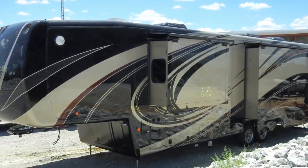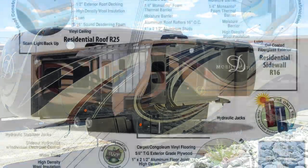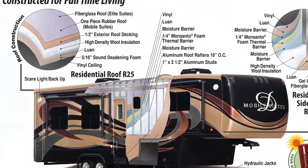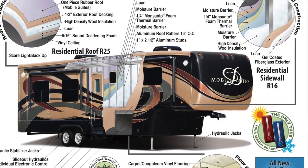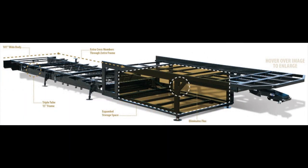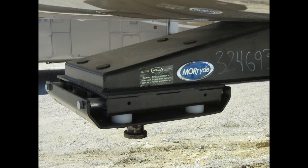Let's begin with a look at the construction of the coach. Starting at the top and working our way down, the roof is a fully molded and seamless one-piece fiberglass roof. The walls are 3-1/4-inch thick with fiberglass exterior and full gel coat. It has a 15-inch triple-stacked box-beam frame, and the running gear includes Kodiak disc brakes, 17-1/2-inch wheels with H-rated tires, and Mooride IS suspension and pinbox.